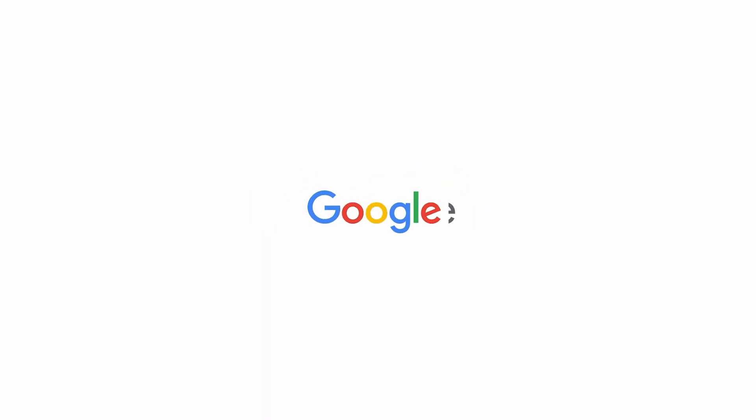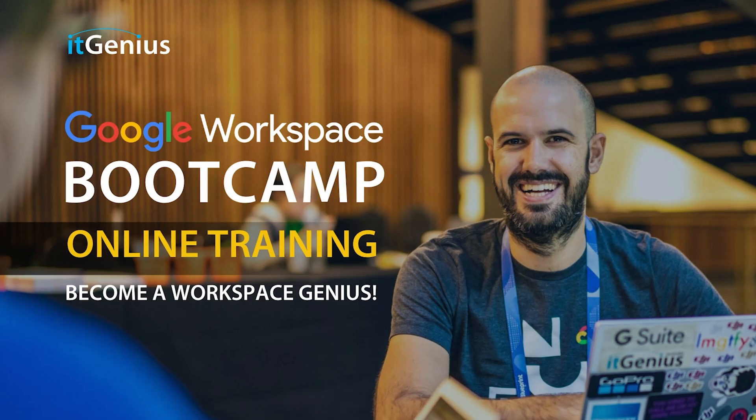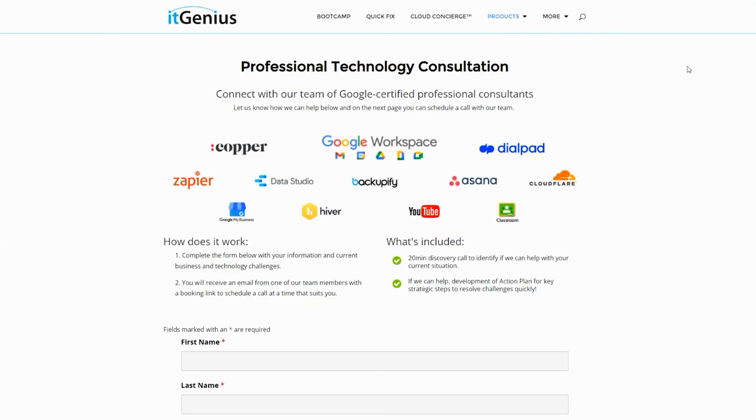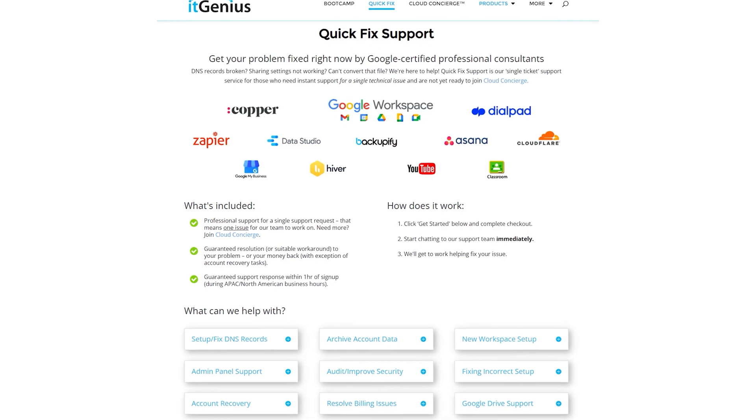If you'd like to learn more about Google Workspace and the technology ecosystem, you can join our free Genius Academy by transferring your billing across to IT Genius, or join a Workspace Basics Boot Camp. If you're a business owner interested in an audit of your technology stack or workspace account, or looking to do a project in the tech world, take advantage of our free consultation. And if you need help right now, consider joining Concierge or taking up a Quick Fix with our team for professional support for your tech stack.